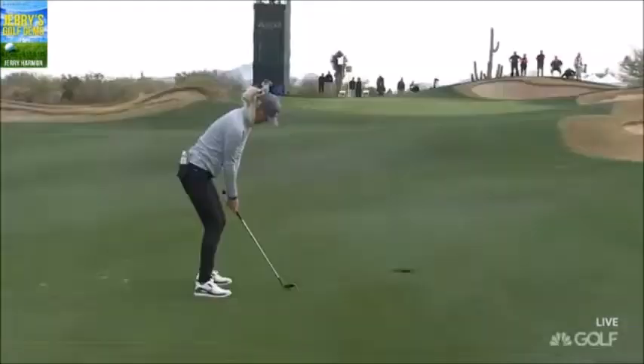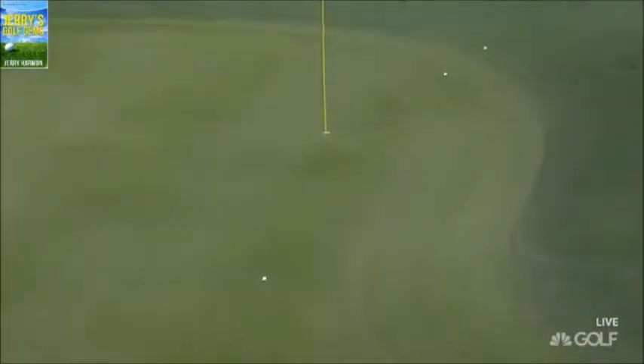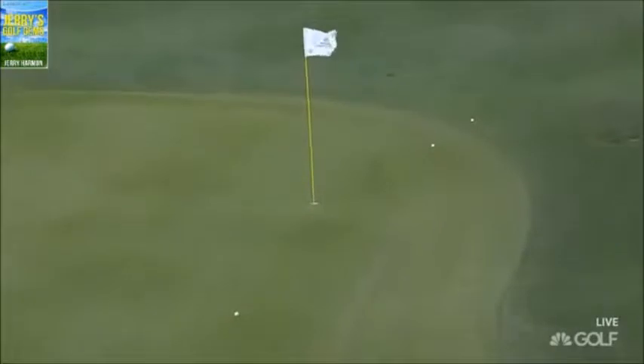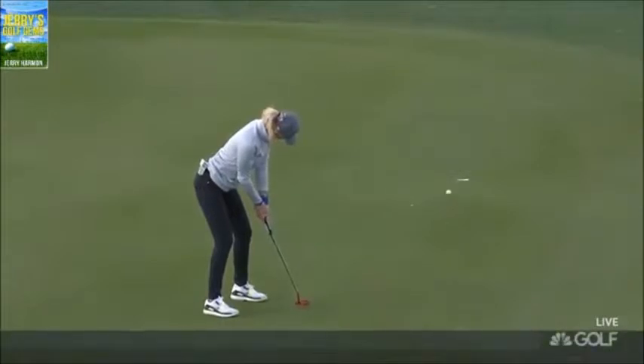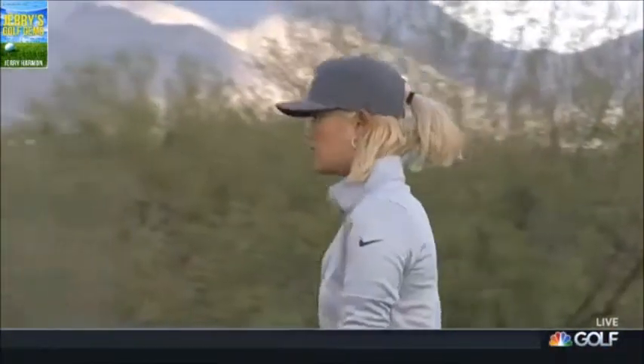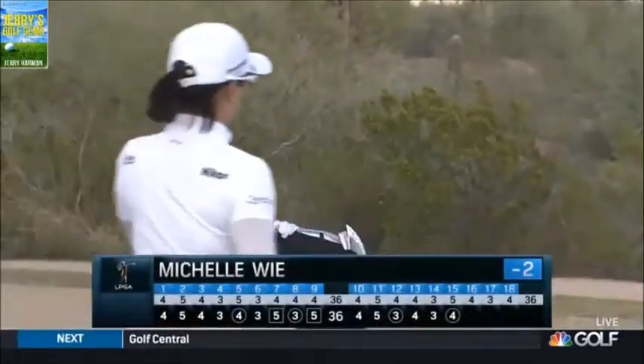45 mile-per-hour ball speed, not a lot of roll because it's back into the wind. It needs to spin big time — there's a slope there, but I don't think it's going to come back enough. Jinyoung Ko missed her birdie — she has work remaining. This one, though, is looking good. Wow, when you're putting like she is, that was the place to leave it.